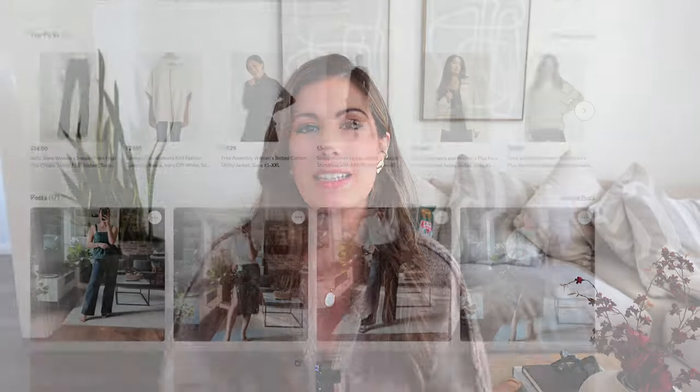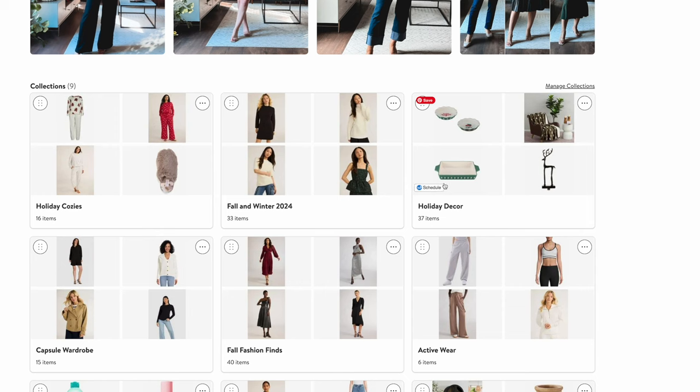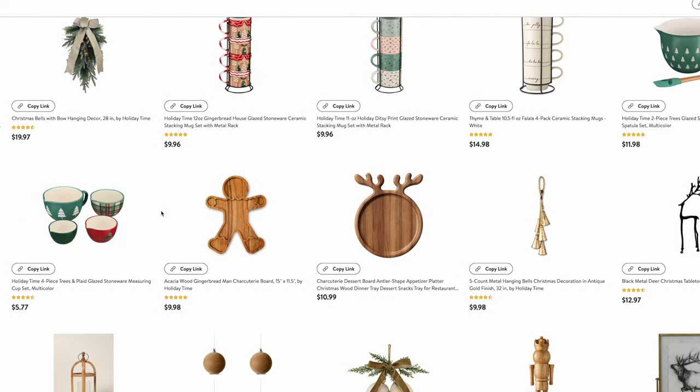Well, there you have it — that is my latest Walmart haul. I hope you enjoyed this little change of pace with some holiday home decor. I have a ton of other things linked on my Walmart storefront down below, including collections for holiday wear, cozy loungewear, and holiday decor. Let me know in the comments which item is your favorite, and give me a thumbs up if you enjoyed this video. I hope you have a wonderful holiday season and we'll chat soon. Bye!